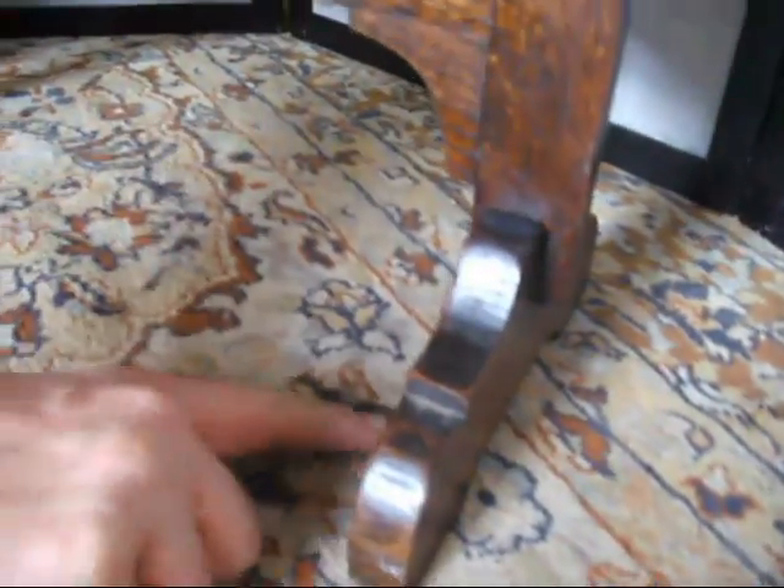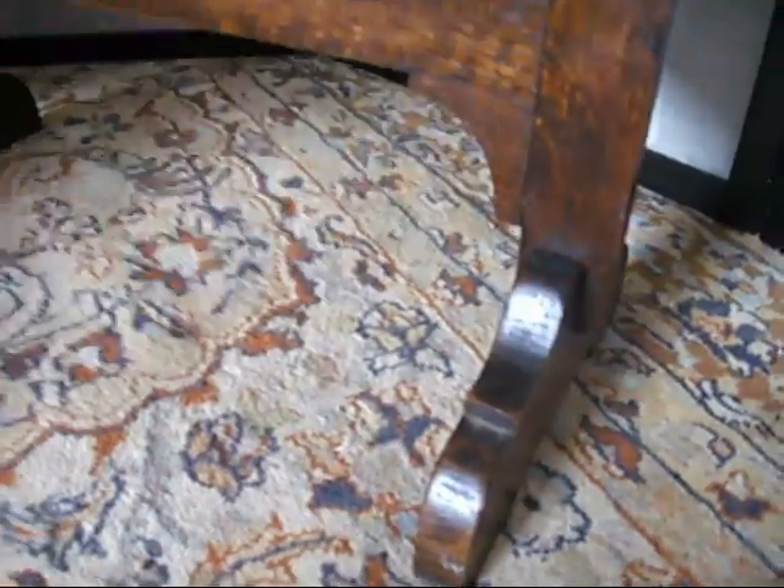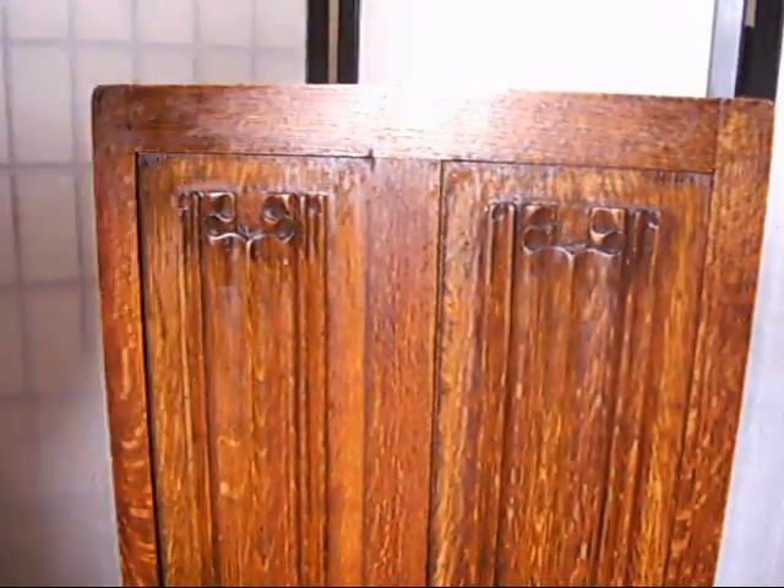The base is all still intact. Quite often these little bits get chipped and knocked and you're maybe missing a little bit here and a little bit there. This isn't. This is all there, and it's all still as good as the day it was made.